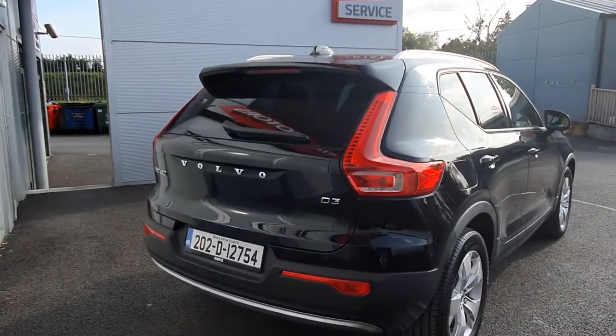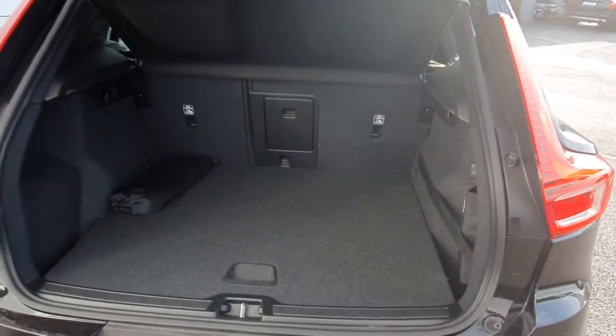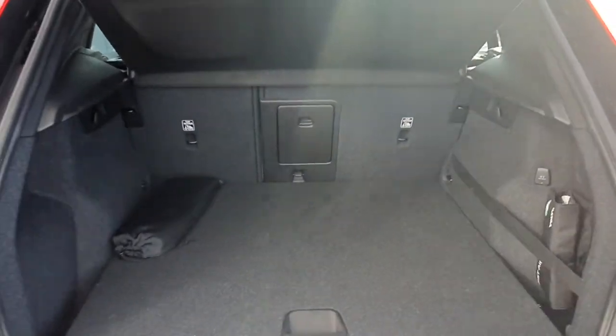Moving around the rear of the car, we have a reversing camera as well as reversing sensors, a wide spacious boot, and back seats that fold in a 60-40 split.